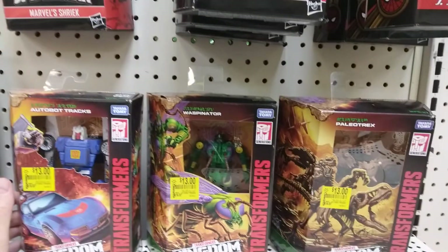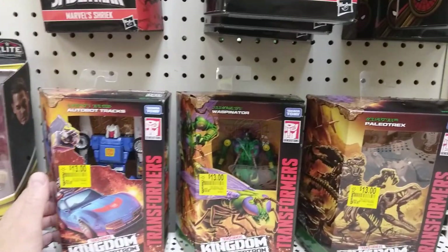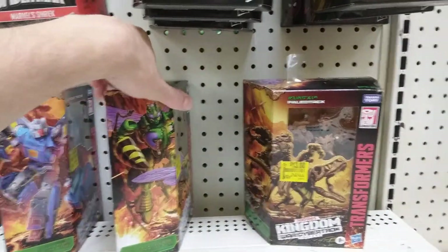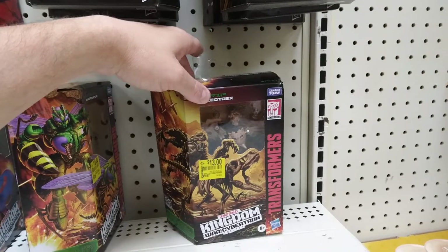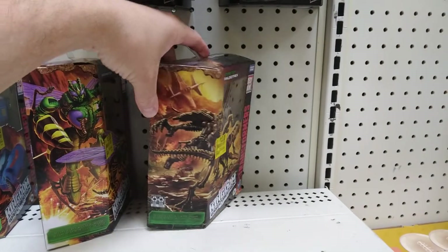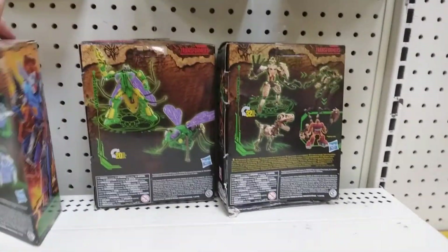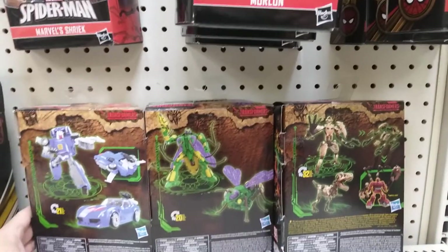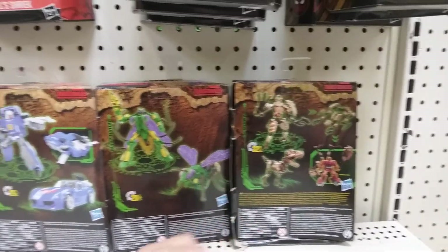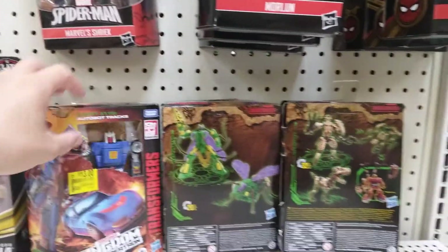Then we have these Transformers Kingdom War for Cybertron trilogy figures — Autobot T-Rex, Waspinator, and Pallotrex. These figures are $13. Transformers are expensive, so not bad.